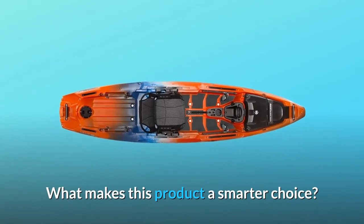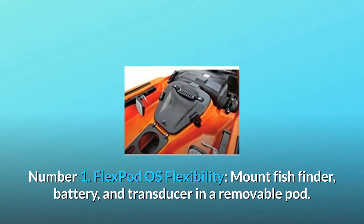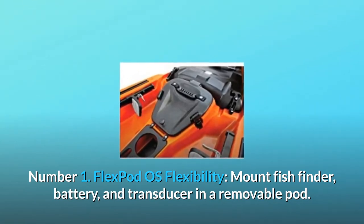What makes this product a smarter choice? Number 1: FlexPod OS Flexibility. Mount fish finder, battery, and transducer in a removable pod.